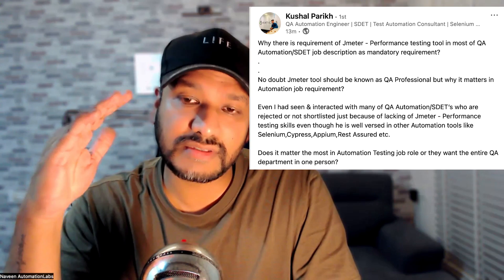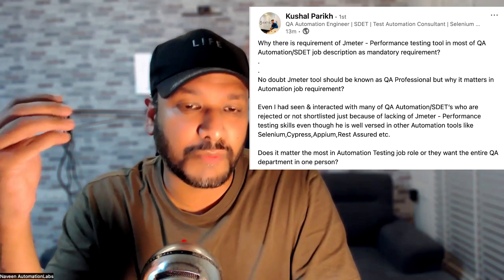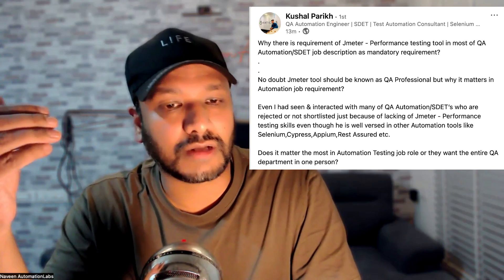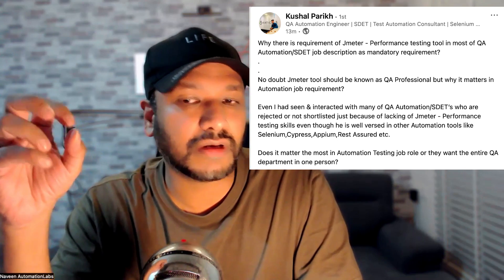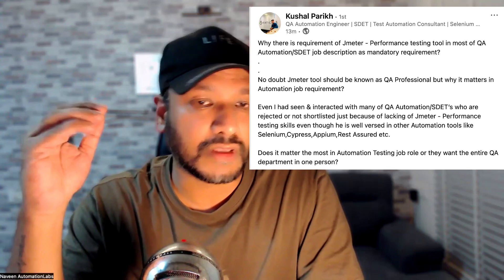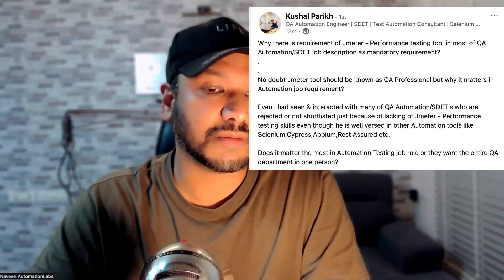Remember one thing — functional testing must be completely done first, and your application functionality must be absolutely stable, before moving to performance testing. Then you create a separate performance QA environment with similar hardware and infrastructure, write the scripts, and check the performance of the backend. Also, please avoid UI performance testing with JMeter — JMeter is especially designed for your backend, your services, and protocol testing with respect to performance. There are other tools in the market specifically for checking UI performance, like image loading and CSS loading issues, but not JMeter straightforwardly.